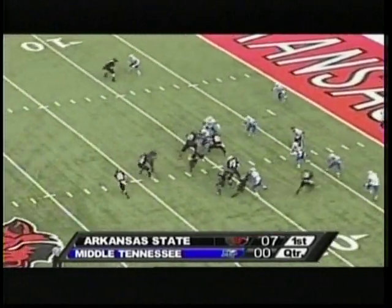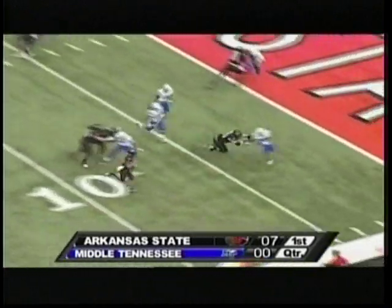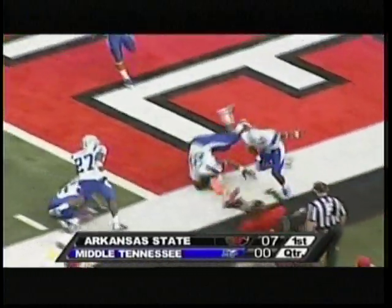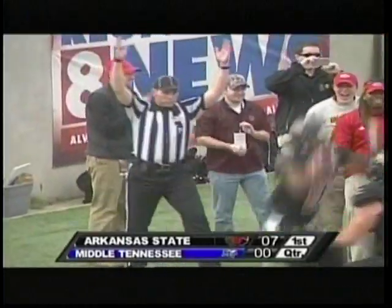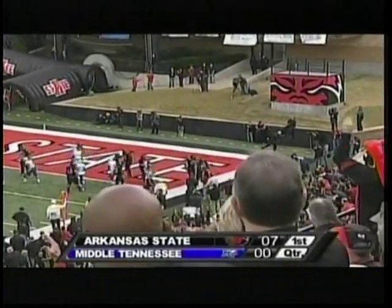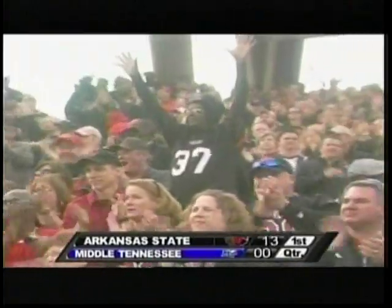Receiver on the right. Now Oku will motion into the backfield, they hand him the football, running right inside the 5. Oku diving for the pylon, he's in, touchdown Arkansas State — David Oku with his 15th rushing touchdown of the season.